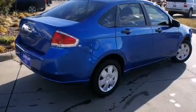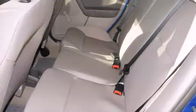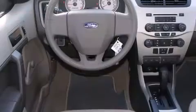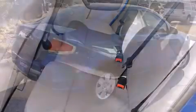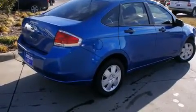Top features include remote keyless entry, a tachometer, variably intermittent wipers, a trip computer, and much more. Audio features include a CD player with MP3 capability and four well-positioned speakers.